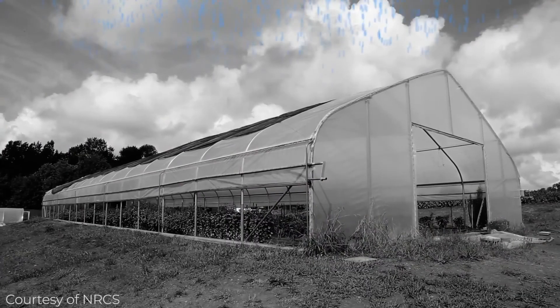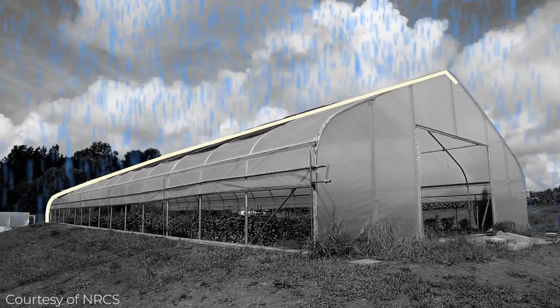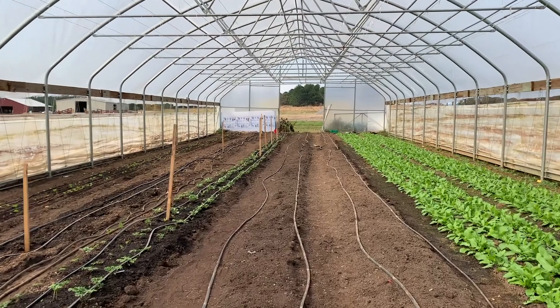An additional benefit to the greenhouses is that they shield the plants from the rain. Being in the hot, swampy south, that's really important for disease control, as a lot of disease moves through rain and infects other plants around an infected plant. The main benefit we get here in Arkansas from using these high tunnels is we can get a jump on the spring.